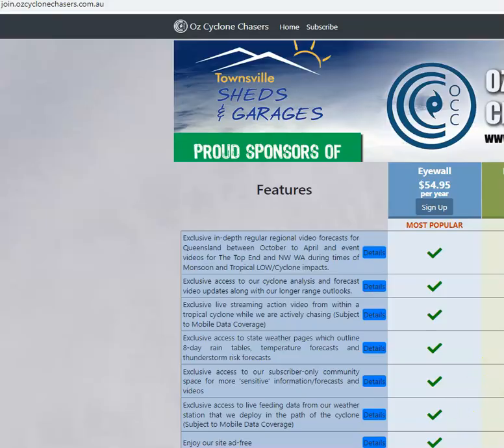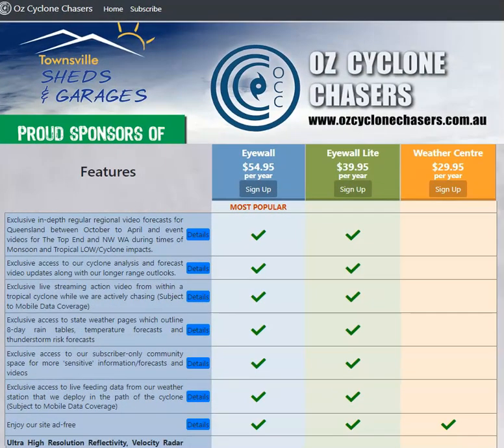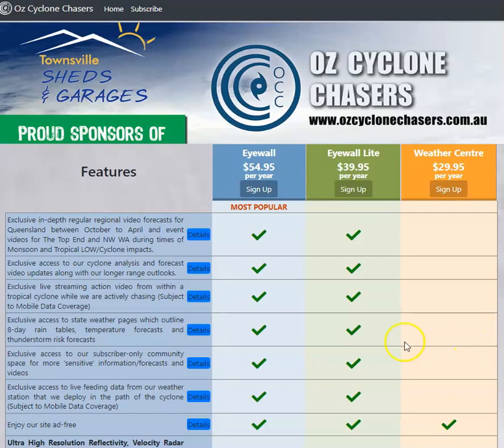Have a good day. And remember, if you want more details, join ozcyclonechases.com.au — that's where we get down and dirty and have a look at exactly what's expected to happen over the next 24 to 48 hours in a great deal of detail, plus we look further ahead as well. Have a good day.